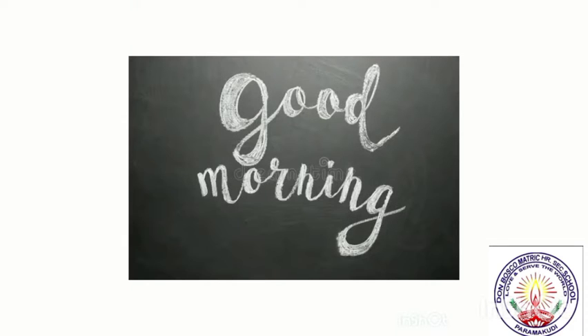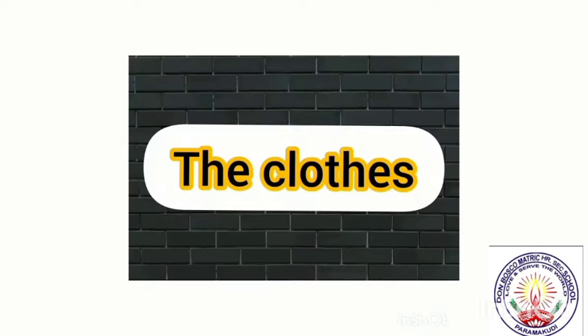Good morning everybody. Today's chapter is the clothes. Evie's class, page number 58.